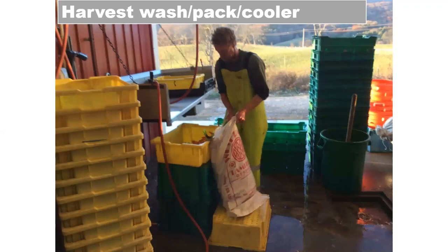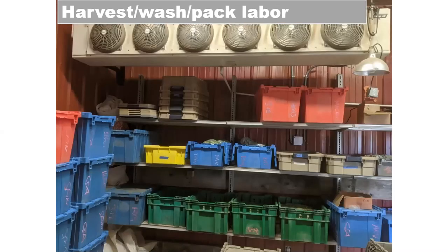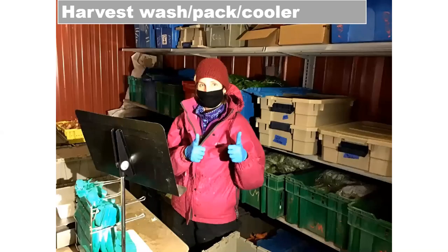Since we moved to daily online selling and pickup, we harvest daily and keep our product fresher using commercial-grade refrigeration. We started with CoolBots and that was good, but the commercial grade is definitely a lot stronger and really drops the temperature of the product. We also had to change our cooler layout from a farmers' market style to a pack style, which means all of our products need to be available all the time.